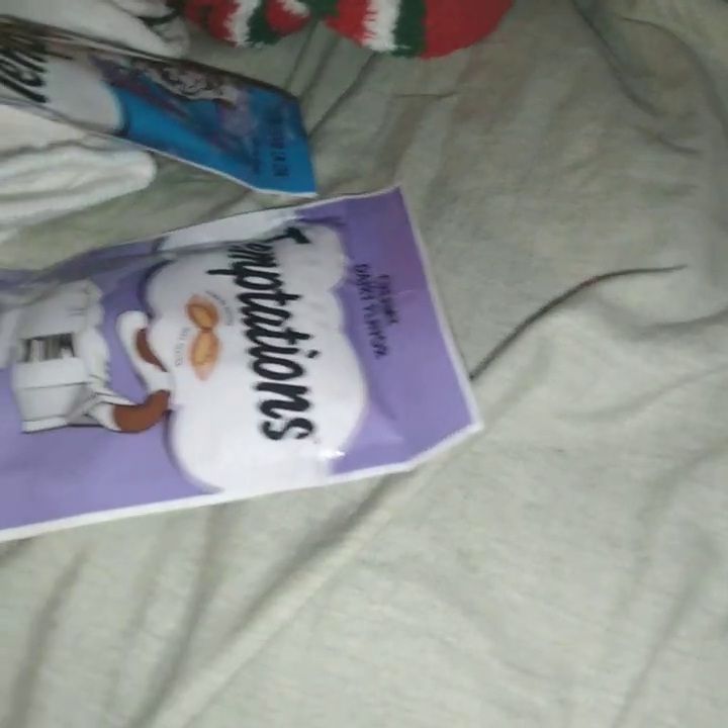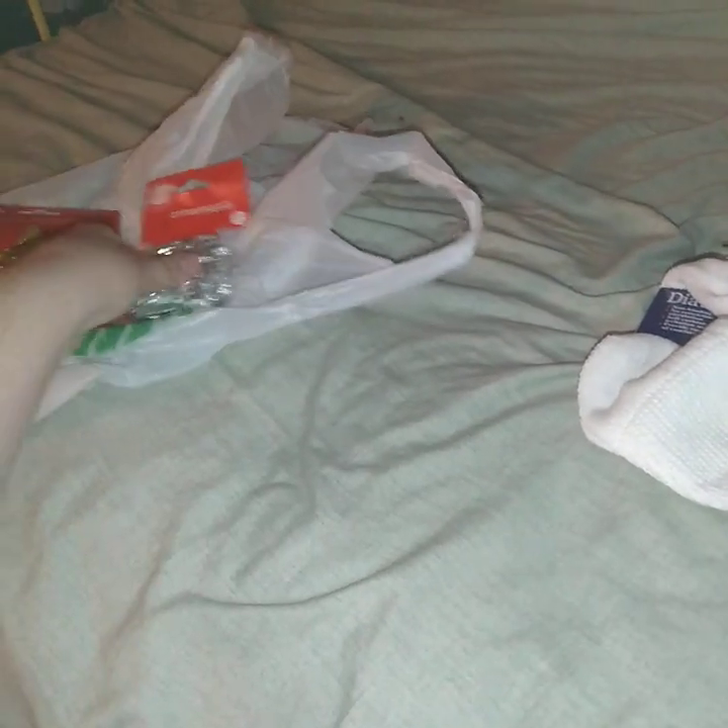Do you know what else I got from Dollar Tree for my parents, my brother, and my cats for Christmas? Here's a couple. Here's Christmas tree — I mean, Christmas star and Christmas ornaments.